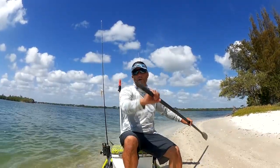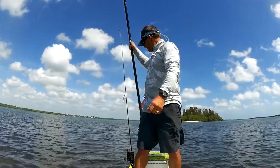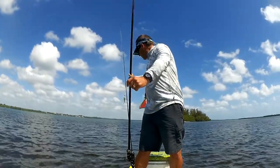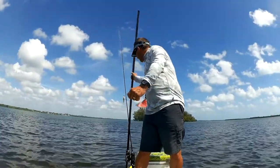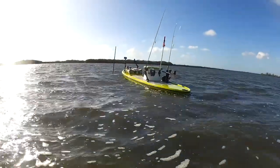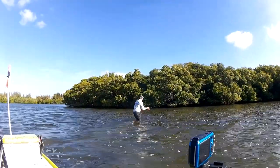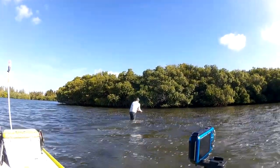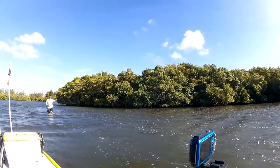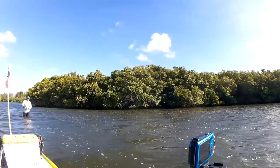The second function: I use the other end as a stakeout. I can stake this thing out off a flat or off a point, and it holds me in position. I can either fish off the paddleboard or get out and wade. When it's windy, being on a kayak or paddleboard sometimes means wading is your best option.